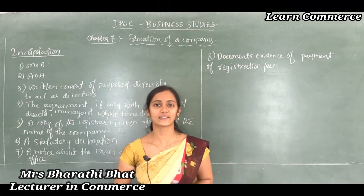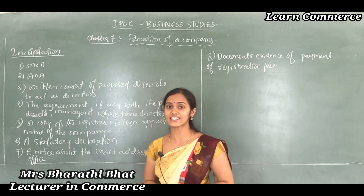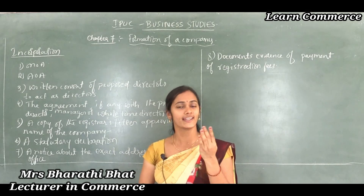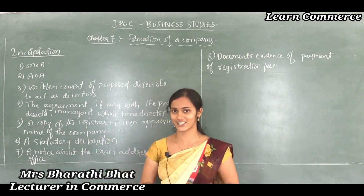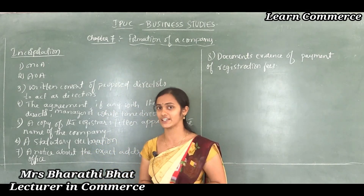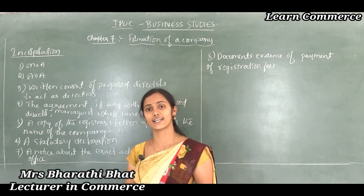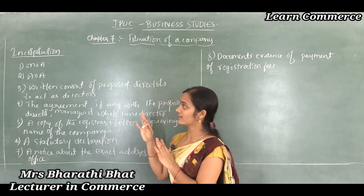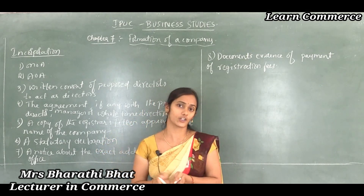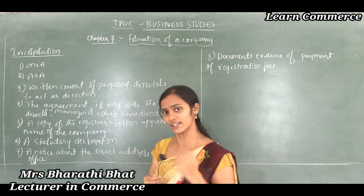Hello my dear students, welcome back to First Commerce Business Studies Online Classes. In the previous class we discussed about the important documents required to get the Certificate of Incorporation. So let's move to discuss what is the meaning of incorporation and what are the important documents required to get the incorporation certificate once again.